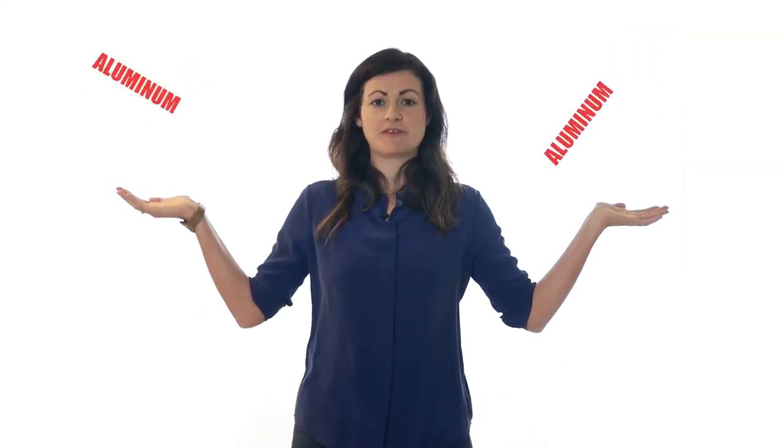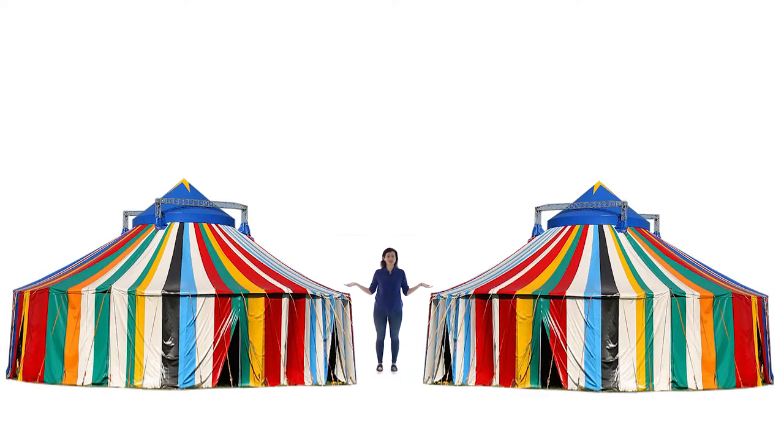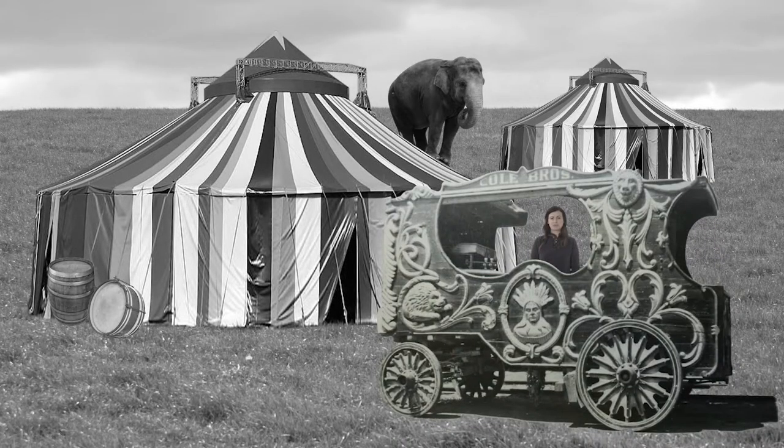This modern pendant light is made from spun aluminium. Is the shape familiar? It's inspired by bell tents from the Victorian Circus — originally called the Round Top, this shaped tent was first introduced in the 1820s.